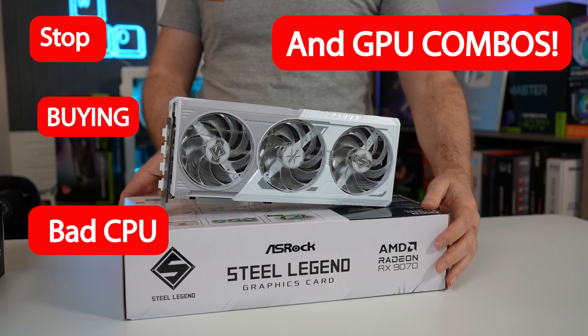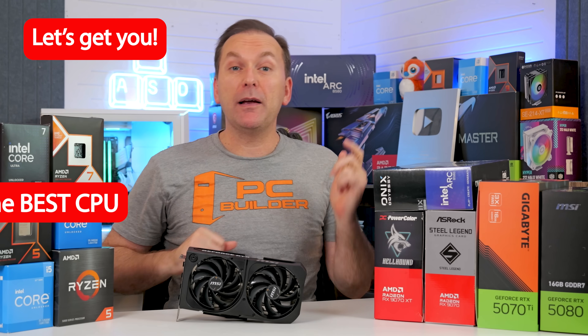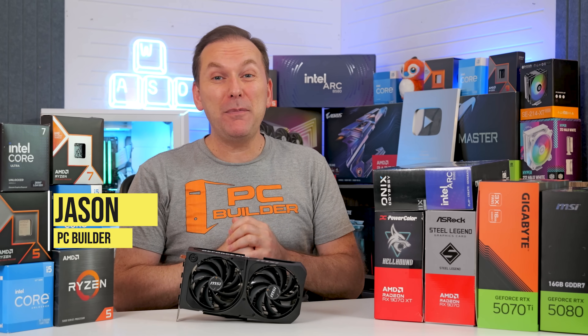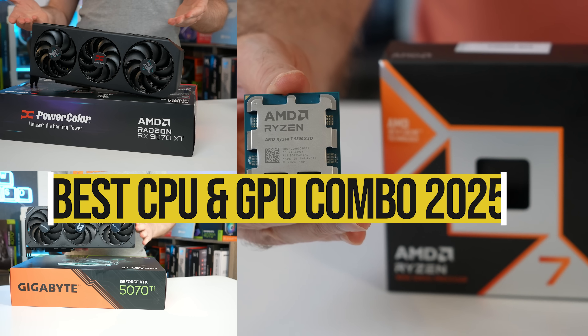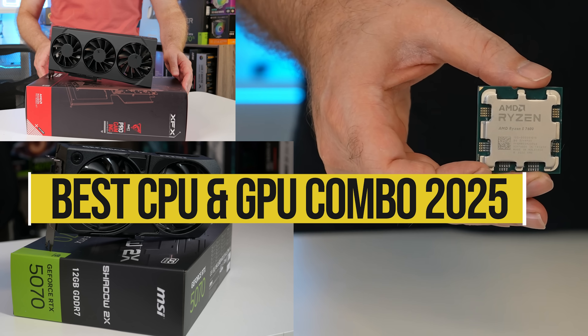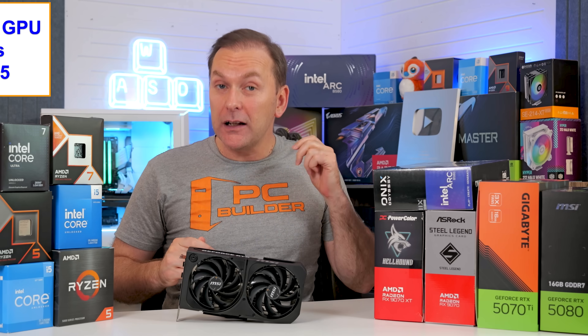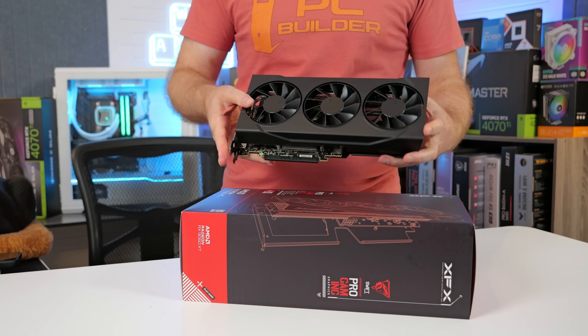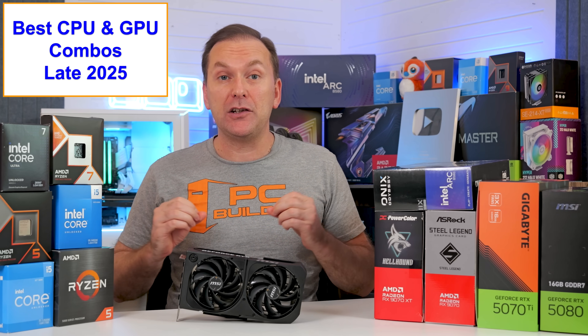Stop buying bad CPU and GPU combos. Let's get you the best CPU and GPU combo in 2025. Welcome back to PC Builder, I'm Jason. It's time to update our best CPU and GPU combo 2025 guide with our advice for the later part of 2025, now that the full RTX 50 series and RX 9000 series graphics cards have launched and we've got tons of pricing changes.